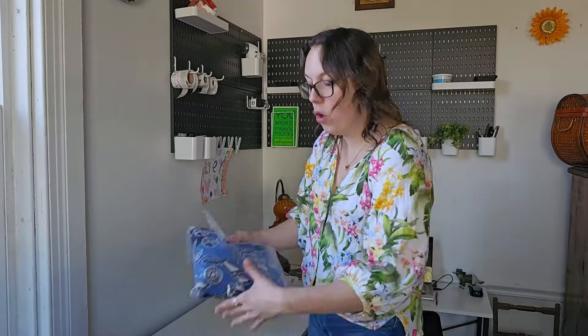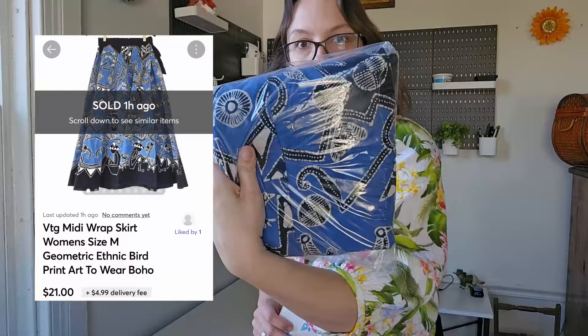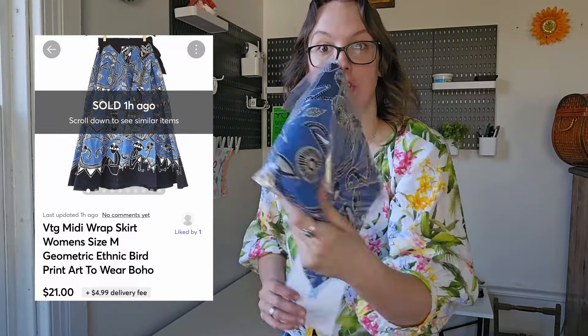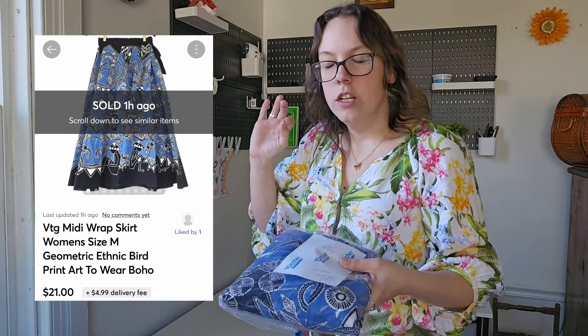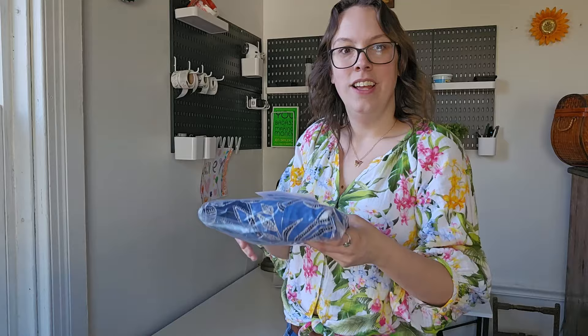The only Mercari sale I had besides the one that sold this morning was this unbranded wrap skirt — I just recently showed this in a haul video. The buyer sent me a $21 offer which I went ahead and accepted. Again, no fees on Mercari, so nice. The $21 offer took about three weeks to sell.